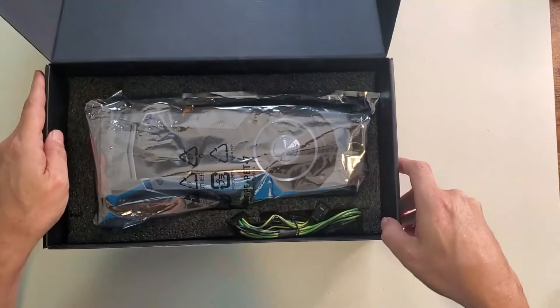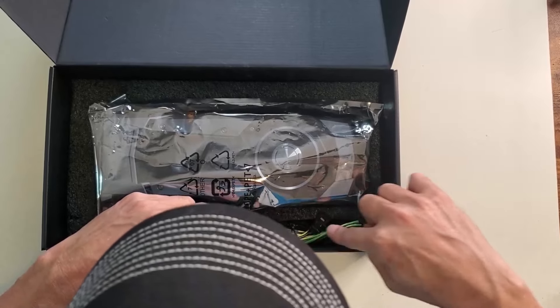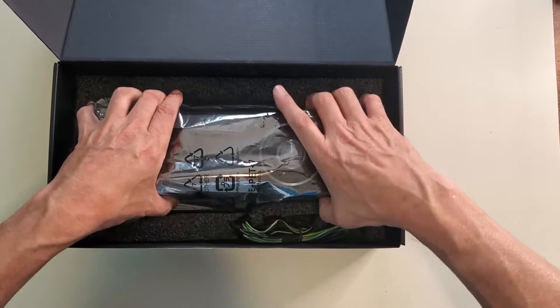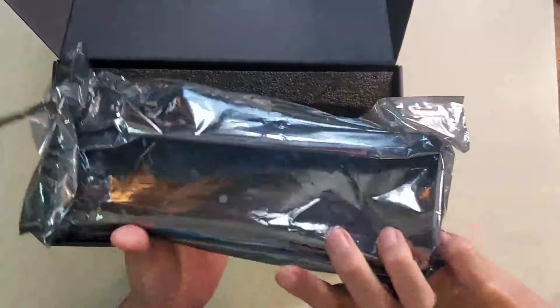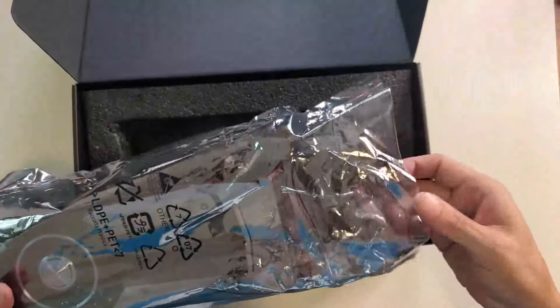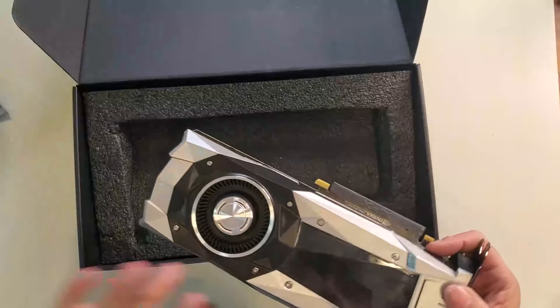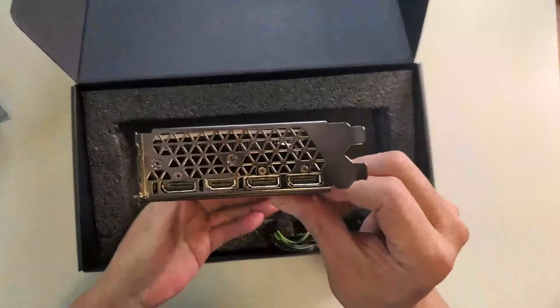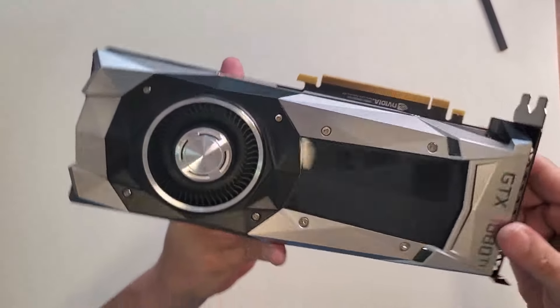It's nice and sealed. Here's the original cable — it looks original because it's got green in it. And here it is: the 1080 Ti. It's in really great condition, practically new. Look how clean this thing looks.